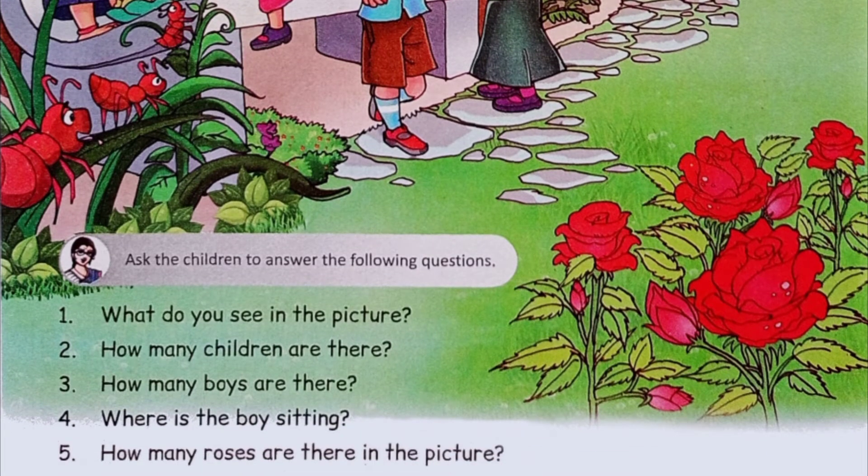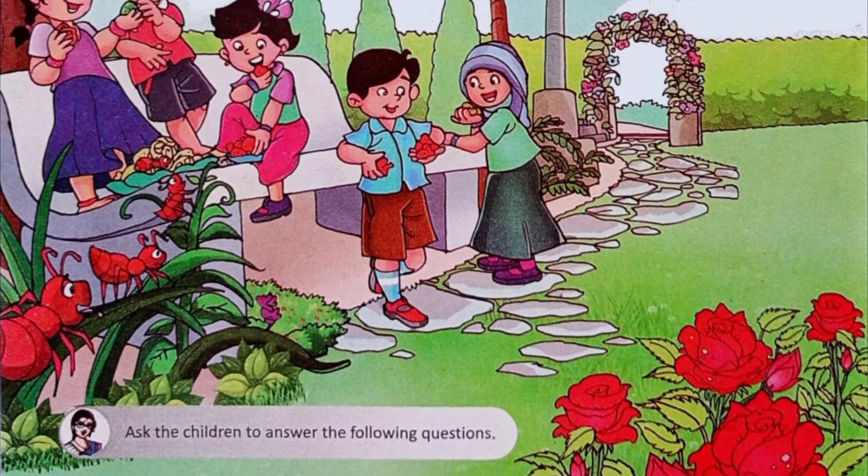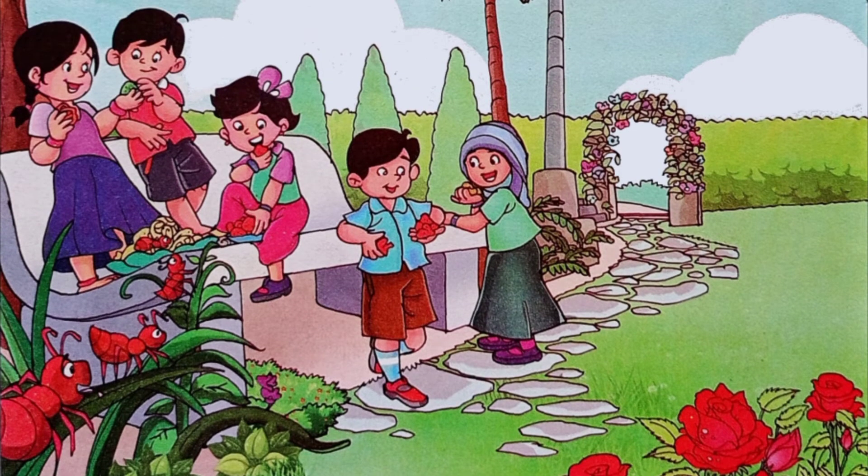Where is the boy sitting? One boy is standing on the bench. Yes, you are right. One boy is standing on the bench.